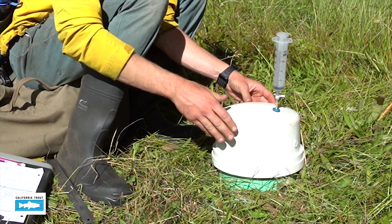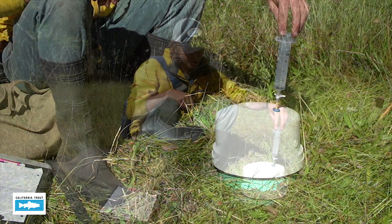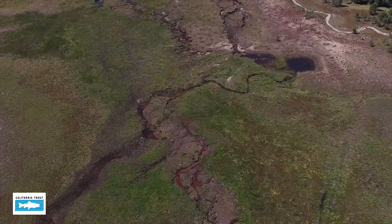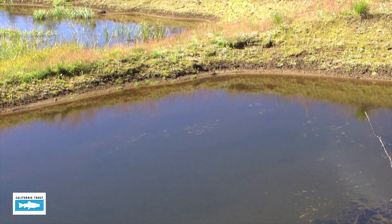Put it on top and you have a trapped volume of gas. We take greenhouse gas samples every 15 minutes with this syringe and put them in vials, which we then bring back to the lab and analyze. Within those vials we can determine what the meadow is breathing in and what the meadow is breathing out.